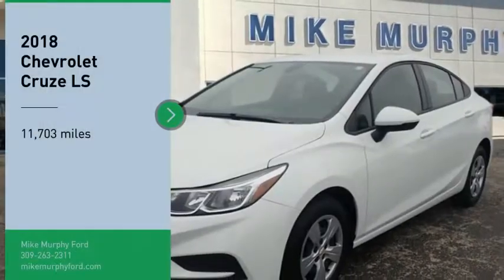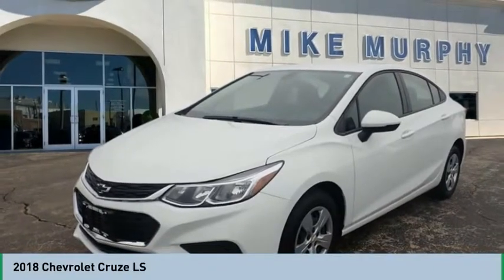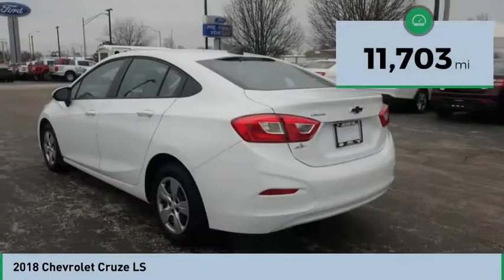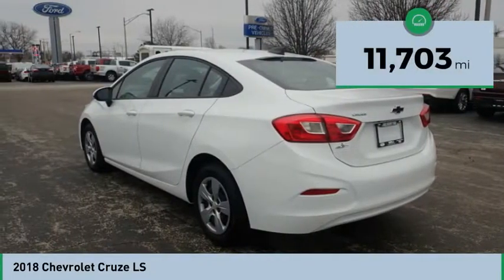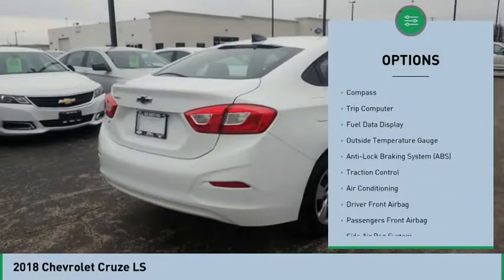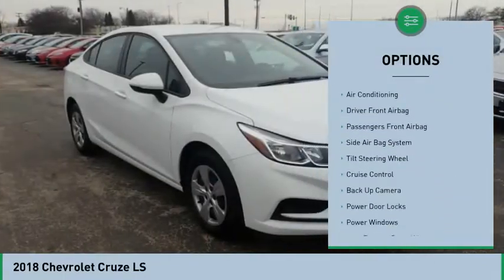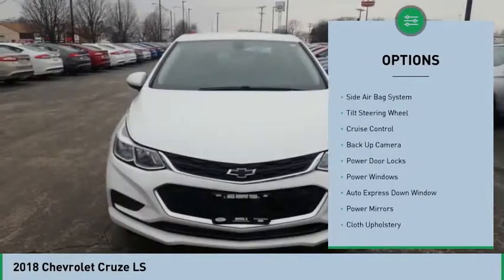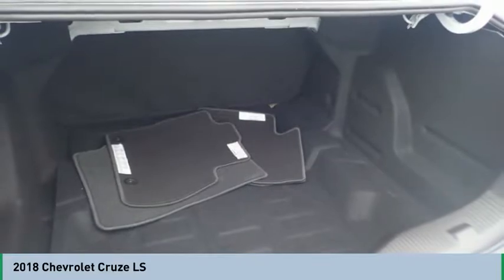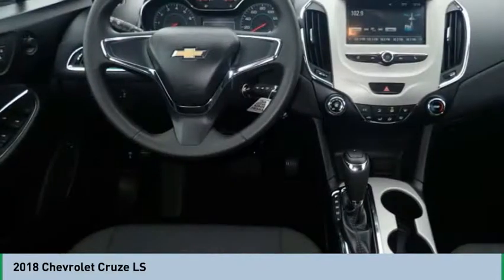Stop by and take a look at this 2018 Cruze — the Cruze blueprint calls for more than you'd expect. This vehicle has less than 15,000 miles. Here are some of this vehicle's great options: traction control, backup camera, air conditioning, Bluetooth, Auto Express down window, cruise control, side airbag system, trip computer, compass, and passenger airbag. Let us know when you stop in.